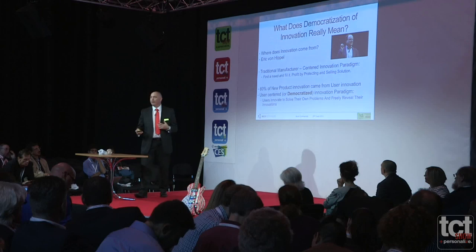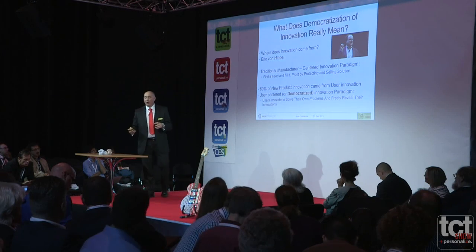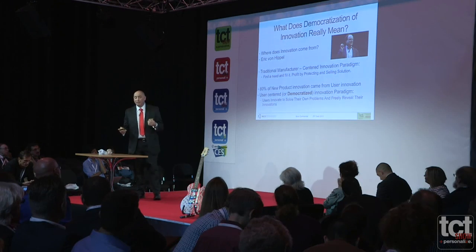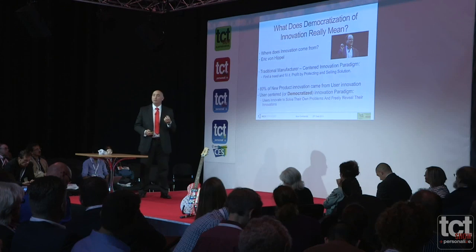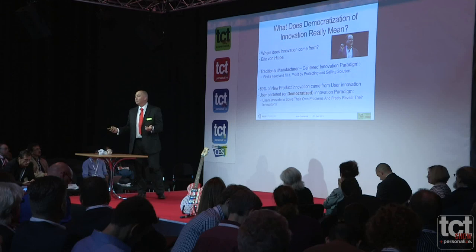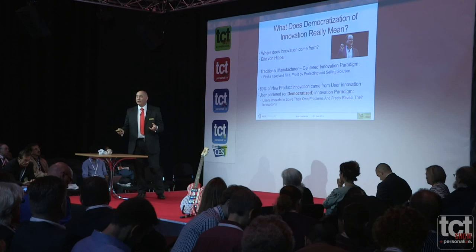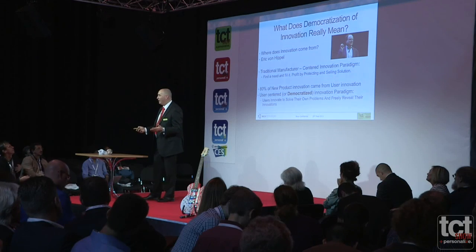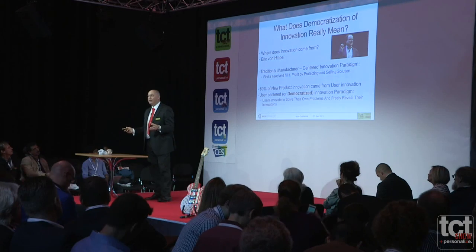So we come up with a new paradigm called a user-centred or democratized innovation paradigm. Effectively, users innovate to solve their own problems and then freely reveal those innovations to everybody. As mentioned earlier about Chuck Hall — he looked at the problem, came up with the idea of 3D printing, and everybody is benefiting today. Open-sourcing the STL file format has really benefited everyone. That's a perfect example of how innovation is now completely democratized.